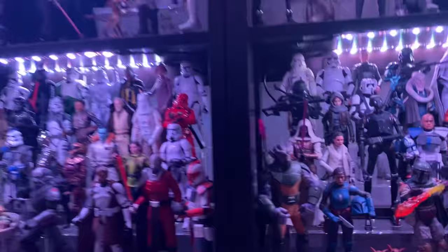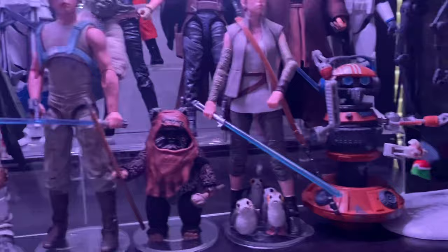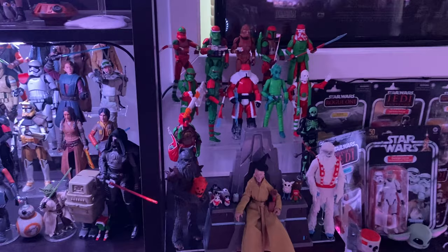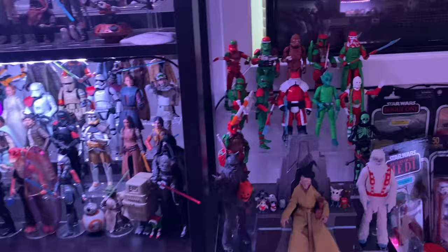Like, I had the Porgs on their own stand. So I moved them — to save space I just put them with Last Jedi Rey, Island Journey Rey, just because it made sense. She's in the scene with them. So little things like that I'm doing to save space. And then my holiday troopers — I actually have the Hanukkah Mando coming today, which I'm excited about. Amazon's supposed to be dropping it off today. Cool to get another holiday represented in there with Christmas and Halloween. And I'll have a Hanukkah one there. Kind of cool — I think it's cool they did that.